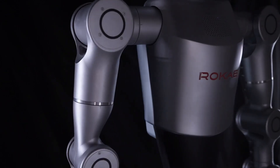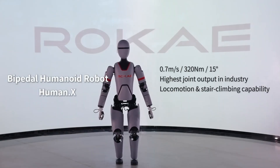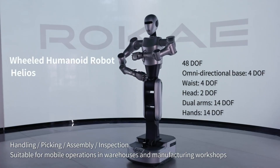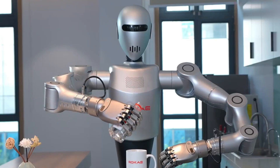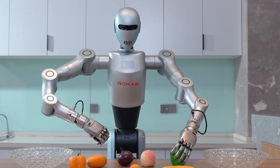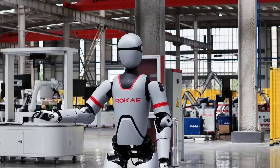With payload capacities ranging from 7 to 20 kilograms, the Zmate CR robots are equipped with intelligent sensors and real-time adaptive learning, eliminating the need for complex programming.